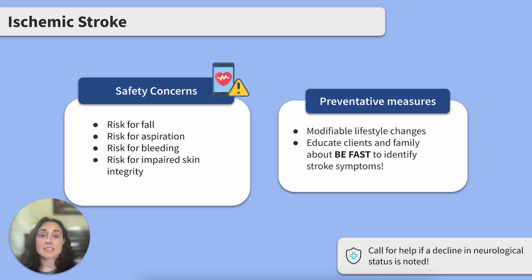How can we help clients at risk for an ischemic stroke? We want to coach them on lifestyle changes. If they have modifiable risk factors like smoking, we should encourage smoking cessation. We also want to teach them and their family how to identify stroke symptoms and what to do if symptoms are present.